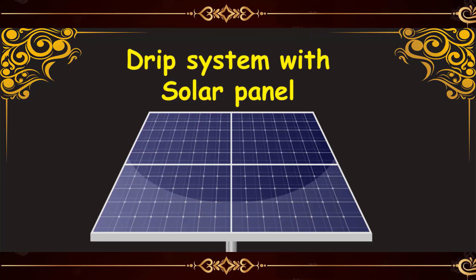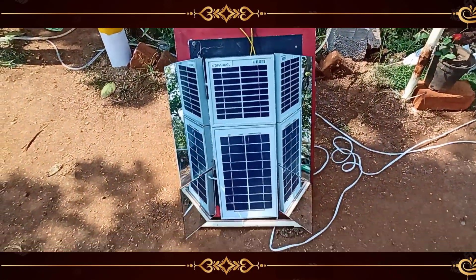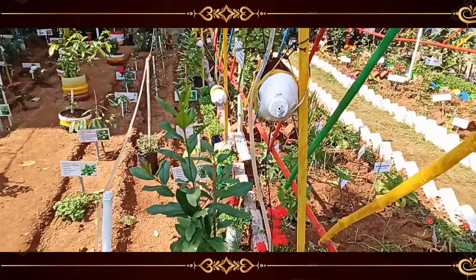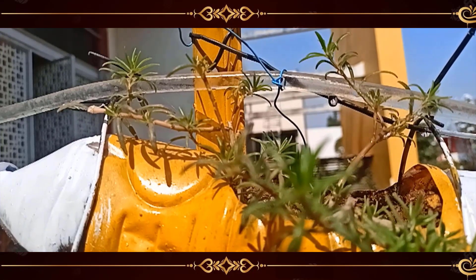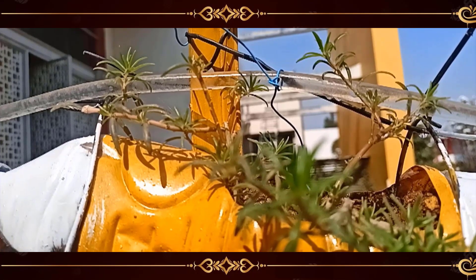We used a fascinating and innovative method for our water supply system — a drip system using a solar panel. Through this, we'd like to portray that using solar panels can provide a clean alternative to fossil fuels and enables the development of low-carbon irrigated agriculture. Water is essential for our daily usage; through this system we can reduce water usage, and it is environmentally friendly.